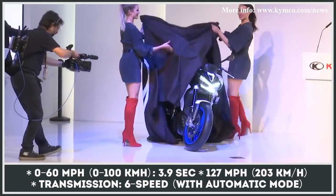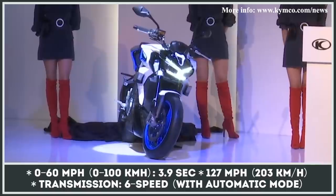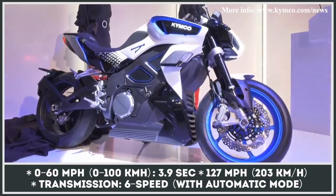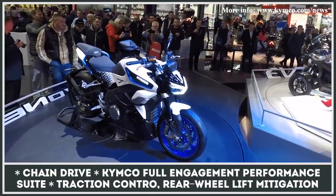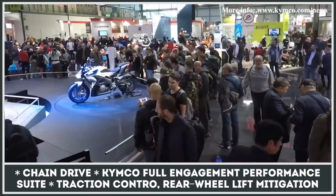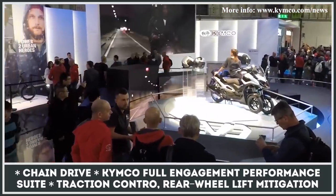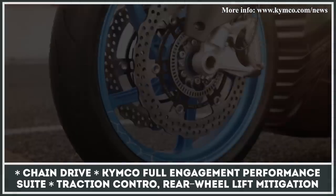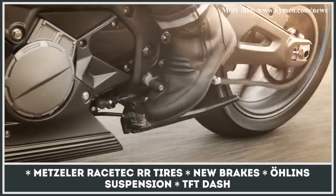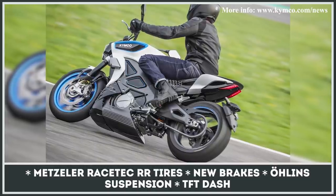Instead of being produced at home, the first electric motorcycle from Taiwanese Kymco will be hitting assembly lines in Italy. The first Revo Next units are scheduled to leave the factory by the end of 2021. The model will retain the same exterior look as its concept version, getting slightly different seven-spoke wheels, pillion seat cover, and new brakes instead of the previously claimed Brembo units. Notably, it will use a chain drive combined with a torquey electric motor and a 6-speed manual gearbox — a feature not usually seen in electric bikes. Kymco claims the Revo Next should take 3.9 seconds to reach 60 miles per hour and top out at 127 miles per hour.